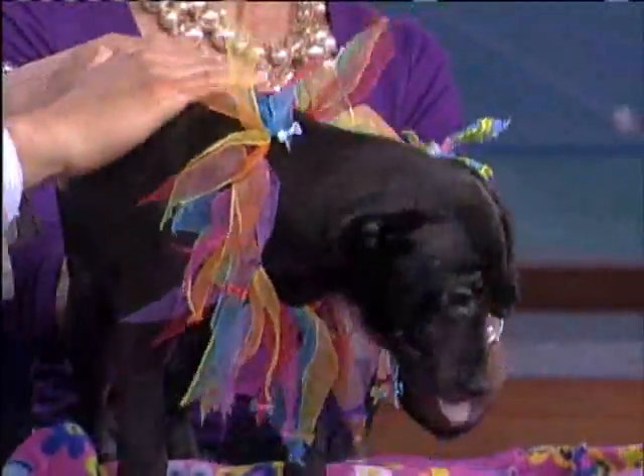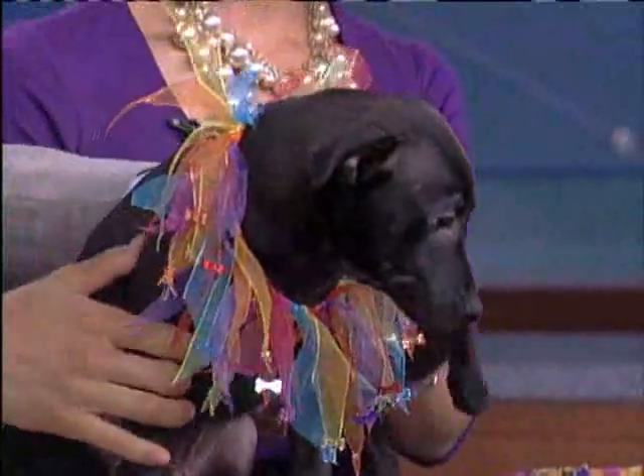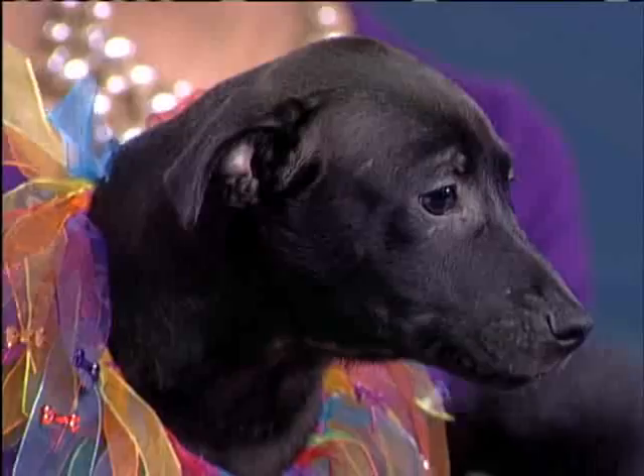Churro has a really interesting back story. He came to us after he lived on a beach — he was abandoned in Wai'anae with his siblings. He definitely spends the majority of his day sleeping, and in his spare time he likes to play like every other dog.